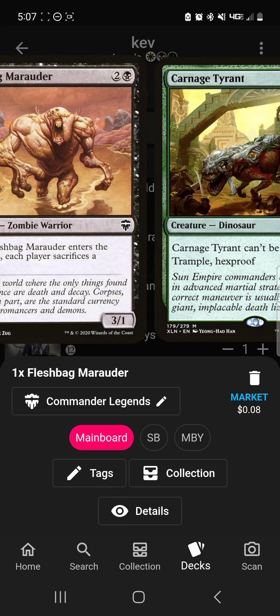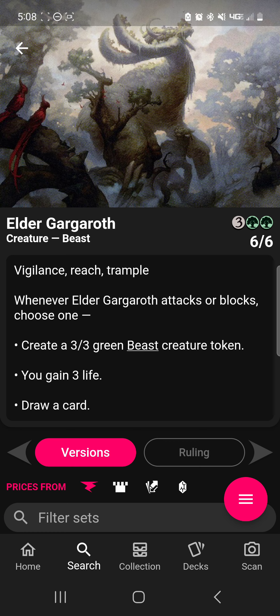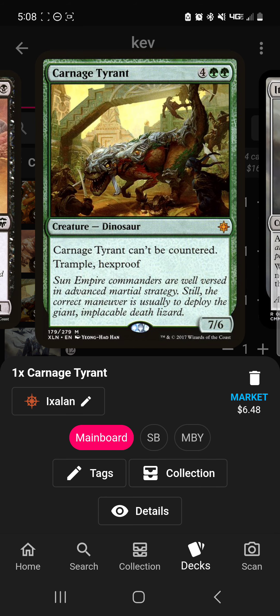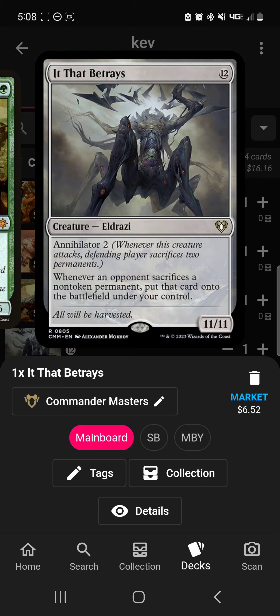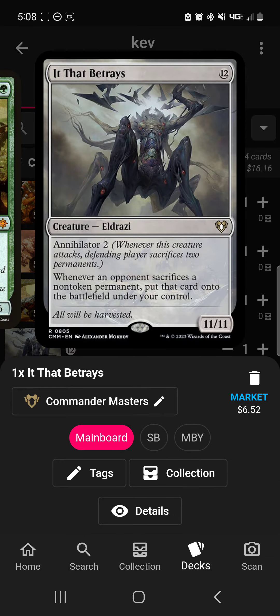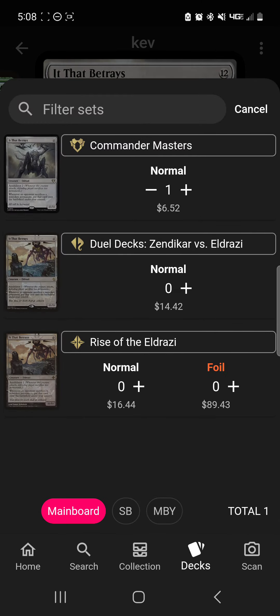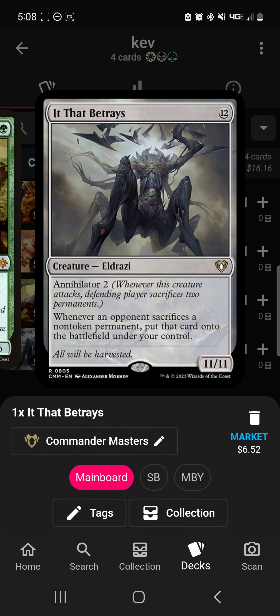Fleshbag Marauder is good for sac decks. Carnage Tyrant is kind of a scarcity thing, because while it can't be countered and Hexproof are pretty good, something like Elder Gargaroth is just generally going to be better — it's a 5-mana 6/6 with Vigilance, Reach, and Trample, and either draws you cards, creates tokens, or gains you life. Whereas Carnage Tyrant is just Trample and Hexproof. And then It That Betrays, while very powerful and you could cheat it out, it kind of has the same ability as Tarmagoyf — no, Terigrid — but for 7 more mana. Terigrid also benefits off of your opponents discarding cards, and it's hard to get into the battlefield unless it's cheated in.